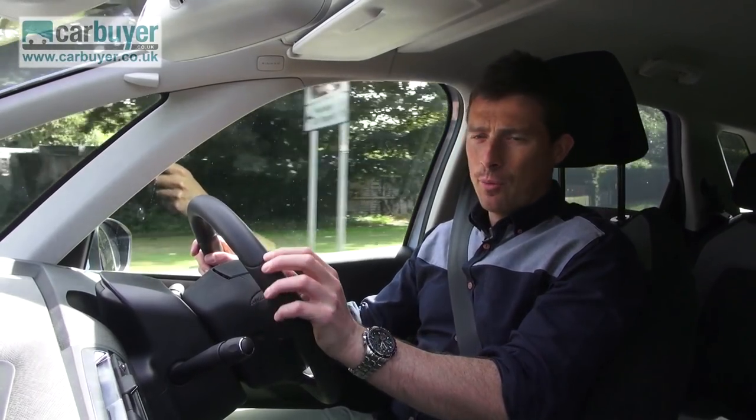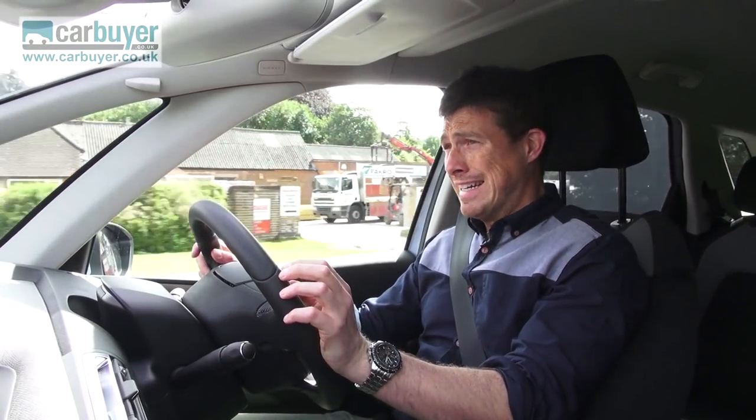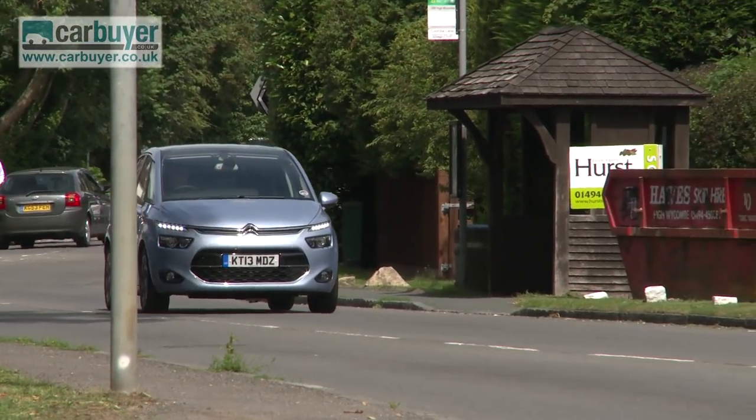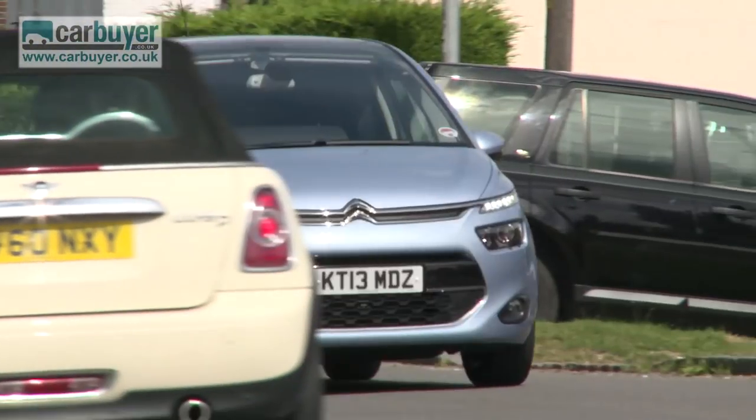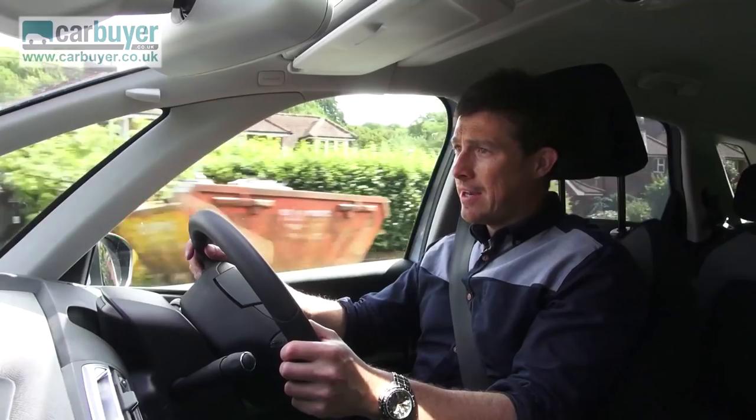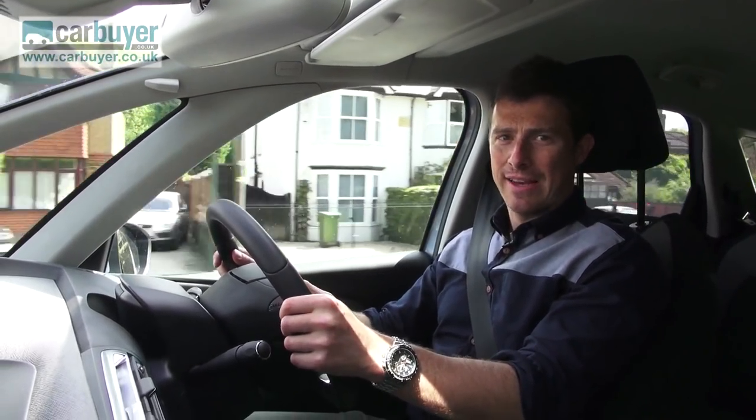You can get the C4 Picasso with a choice of petrol or diesel power. The best bet for most people would be the 1.6-litre diesel with 115 horsepower, because it's smooth, it's quiet, it's reasonably swift and it'll return over 70 miles per gallon — which is incredible considering the size of this thing.